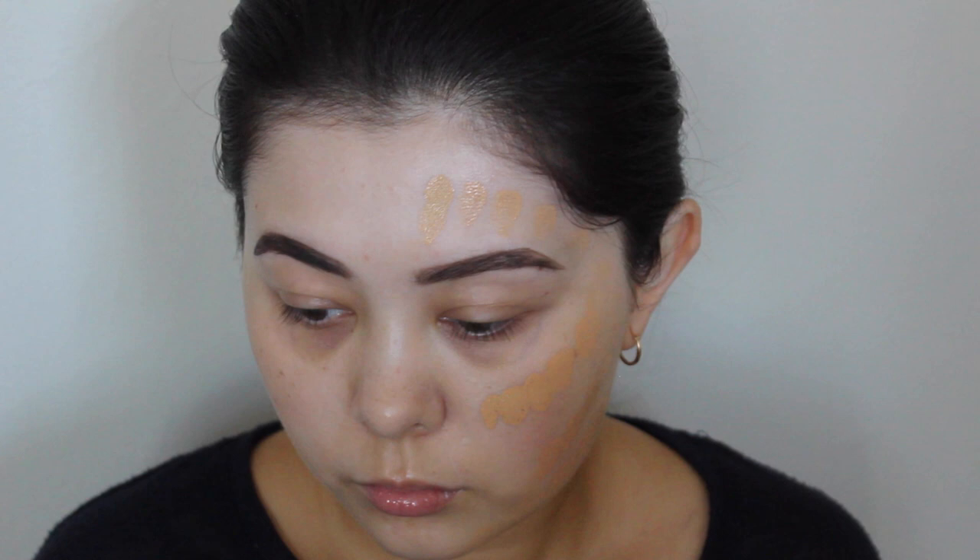With the NARS All Day Luminous Foundation I've definitely fallen head over heels for this foundation. I love it for two reasons: it's beautiful on its own and it's beautiful mixed with other foundations. When using it on its own it gives quite medium buildable coverage, which I prefer. I like to be able to build coverage where I need it and I feel like this definitely does that.